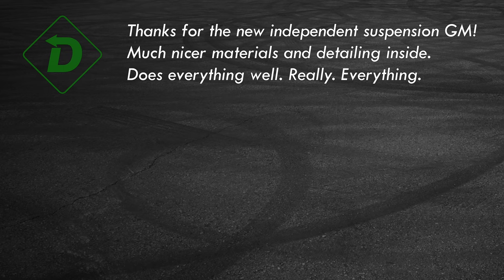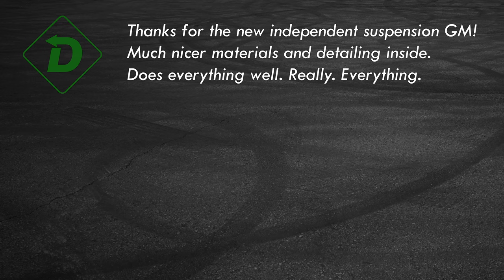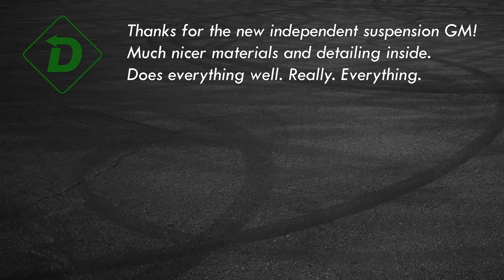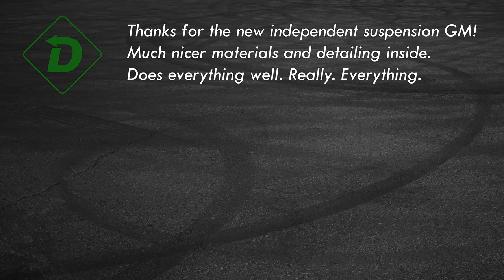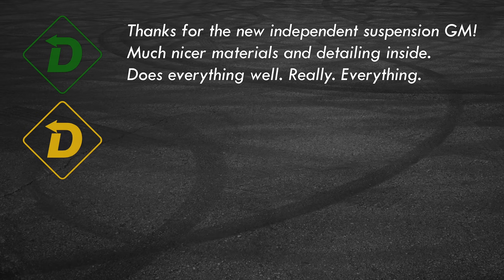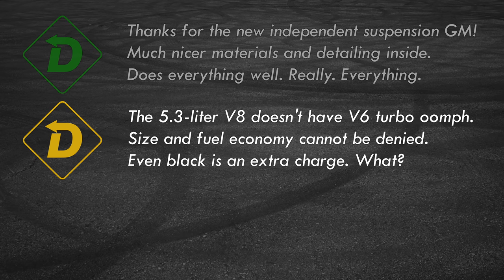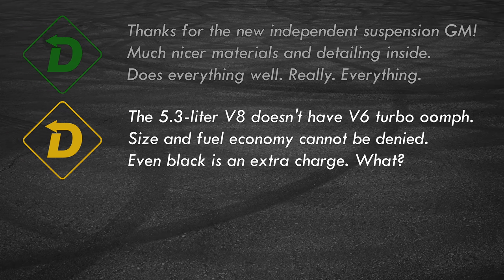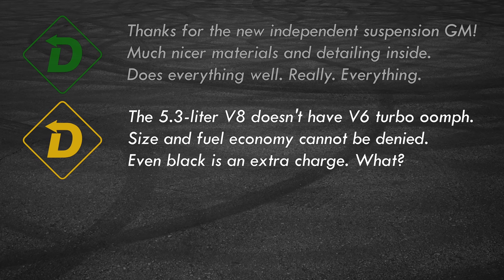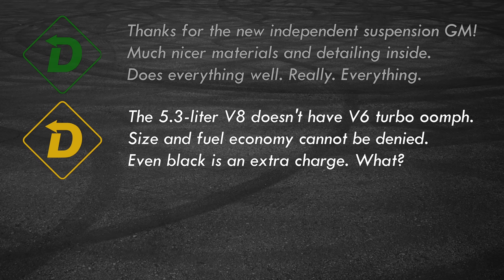Let's sum things up with Red Light Green Light. Green Light: the new architecture makes the large Yukon easier to drive, easier to load, and easier to love in the rear seats. GM is taking interiors seriously and the quality is easy to see. If you need towing, capability, and functionality, this truck delivers. Yellow Light: the V8 is great, but Ford Expedition's turbo six is more powerful and can tow more when properly optioned. Fuel economy and size could be Red Light, but buyers know that going in. All paint colors other than plain white are an upcharge.